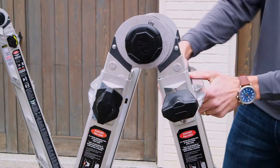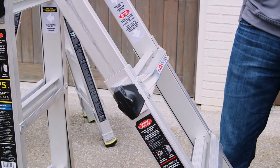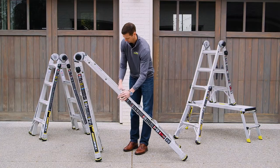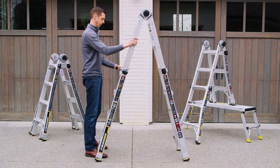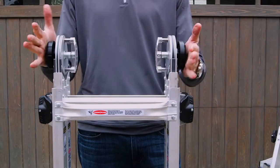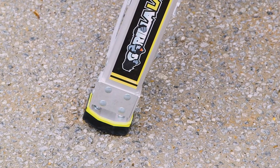The user-friendly Gorilla Grip locks make adjusting the height of the ladder a breeze with a quarter turn in either direction. Plus, they're incredibly strong and durable, and won't bind, bend, or pinch like competitors' J-locks. The oversized knobs and hinges increase stability and rigidity, and the armored feet are tough and long-lasting.